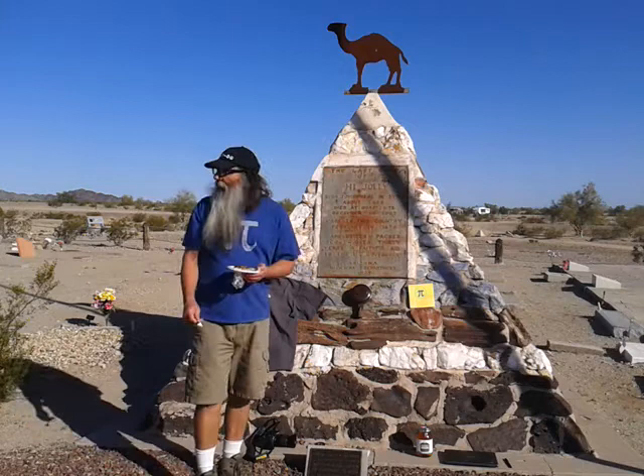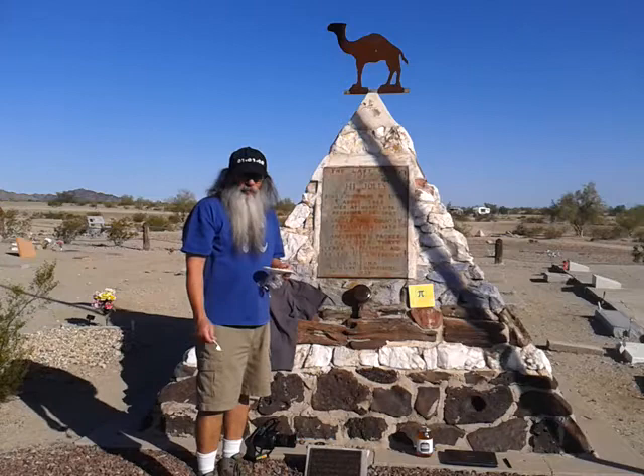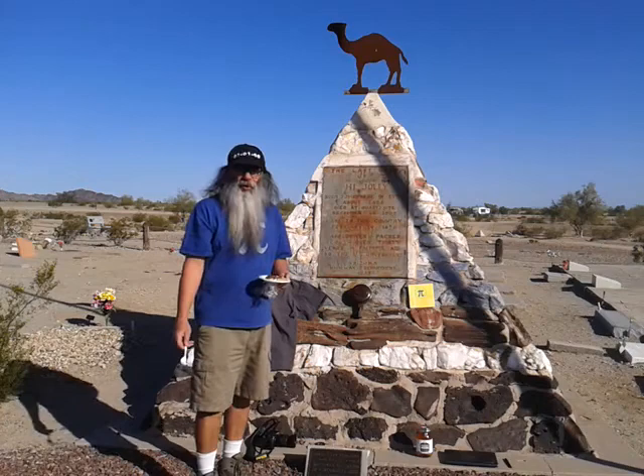That's it. It took me 144 miles to get here, and now I'm going to drive home 144 miles. Pi Day 2014 at the High Jolly Monument in Quartzsite, Arizona. I'm going to end this movie.